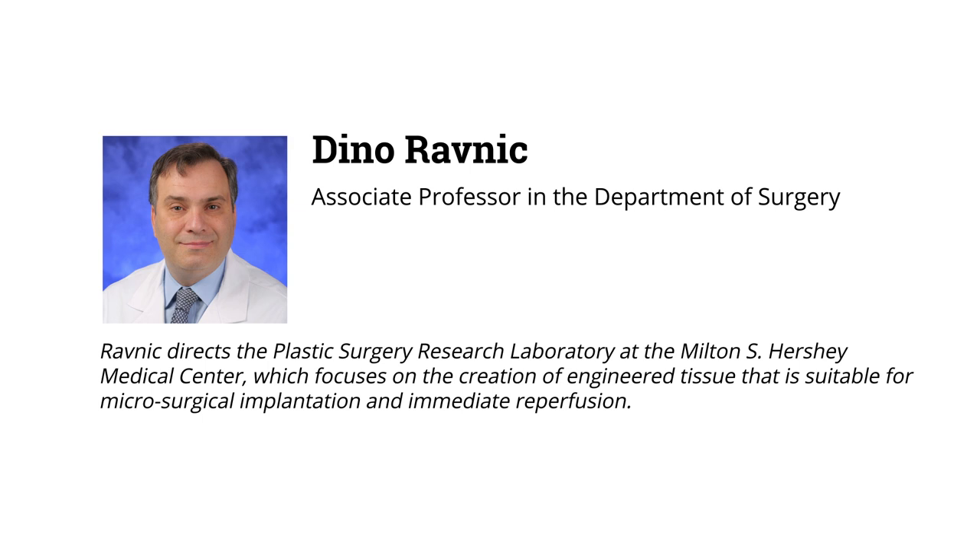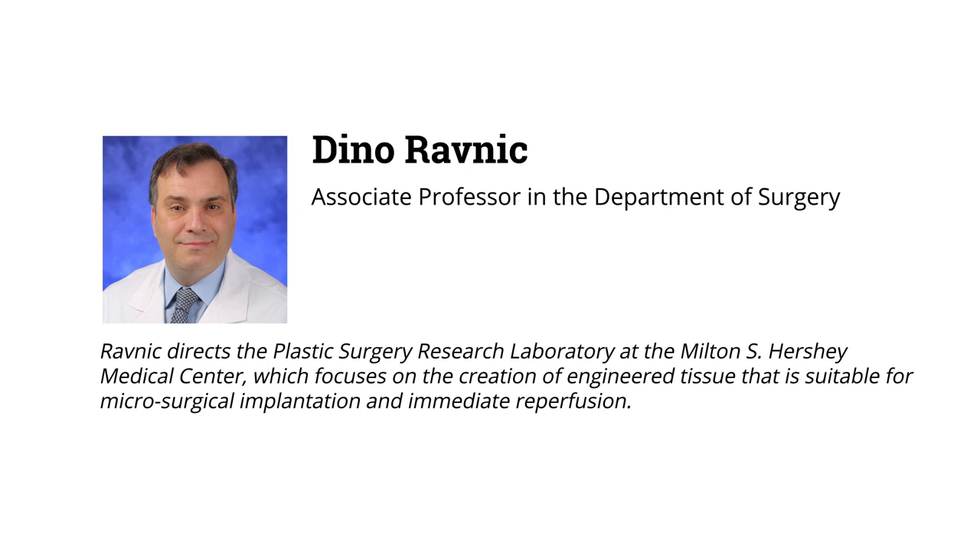And finally, we have Dino Ravnic, an Associate Professor in Penn State's Department of Surgery. He directs the Plastic Surgery Research Laboratory at the Milton S. Hershey Medical Center, which focuses on the creation of engineered tissue that is suitable for microsurgical implantation. Welcome, gentlemen, and thanks so much for coming down to be on our podcast today.